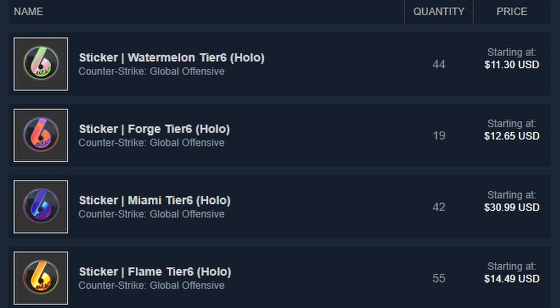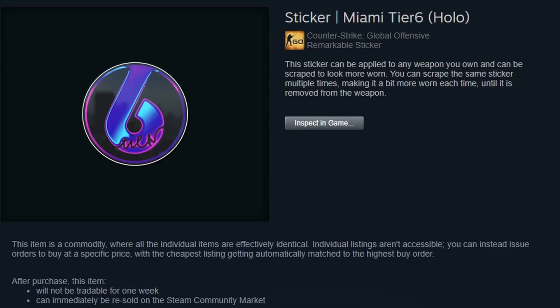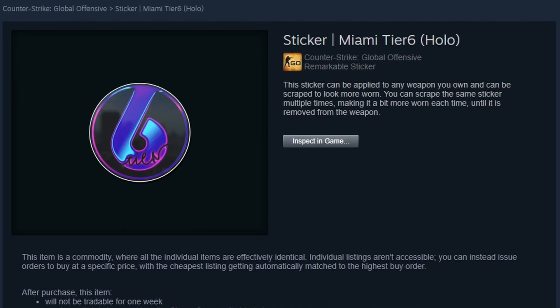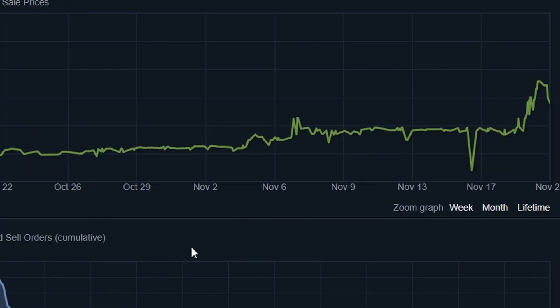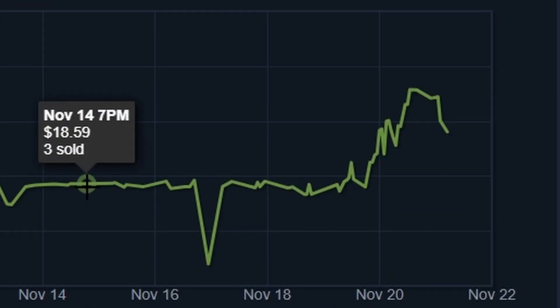These tier 6 hollows are actually going through a little bit of a hype at the moment. When we go ahead and check out their prices, one which has already significantly gone through a crazy hype is the Miami tier 6, as it is selling for over $30 USD at the moment. You'll notice that the hype has sort of already died down, unlike the other ones which are still going on.